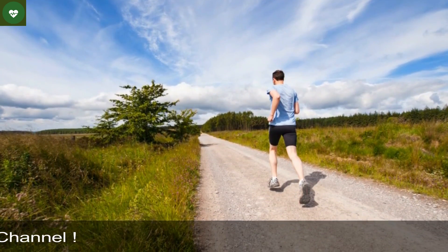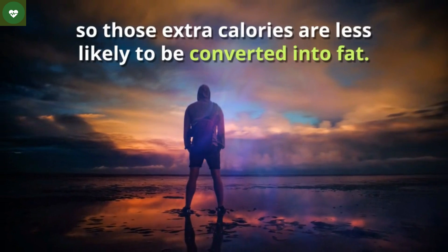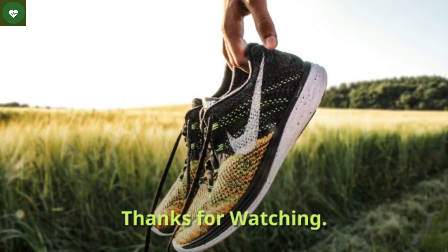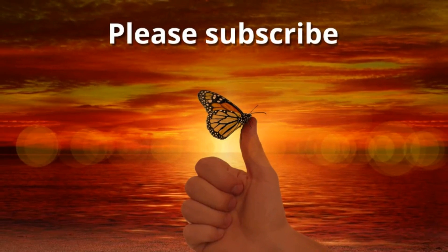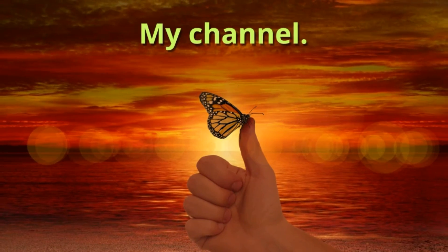Don't worry — even if you still indulge in the sweet stuff, you've created some room in your glycogen stockpile, so those extra calories are less likely to be converted into fat.